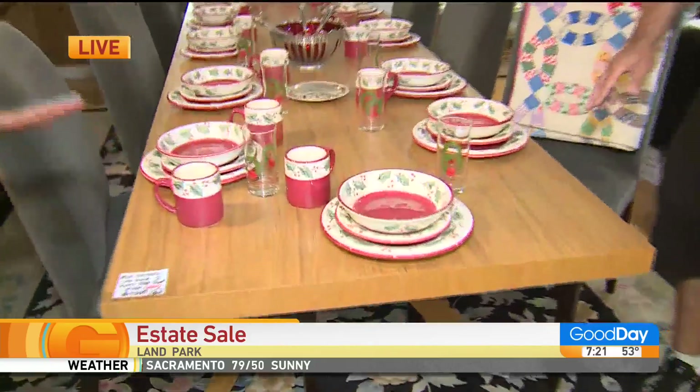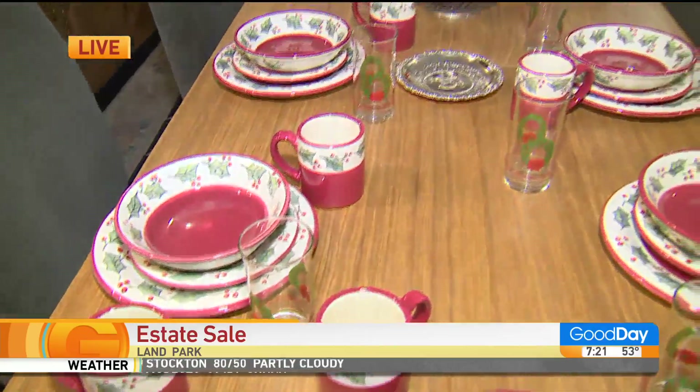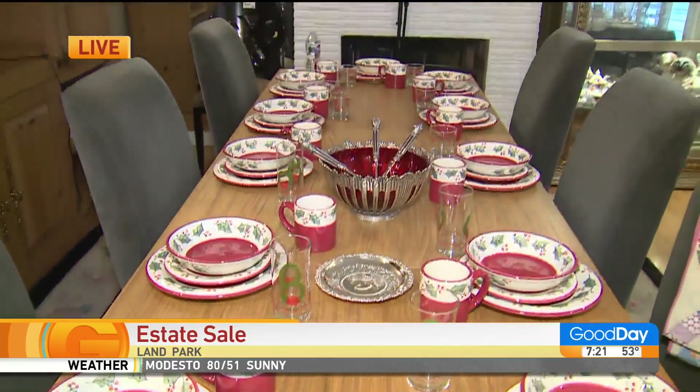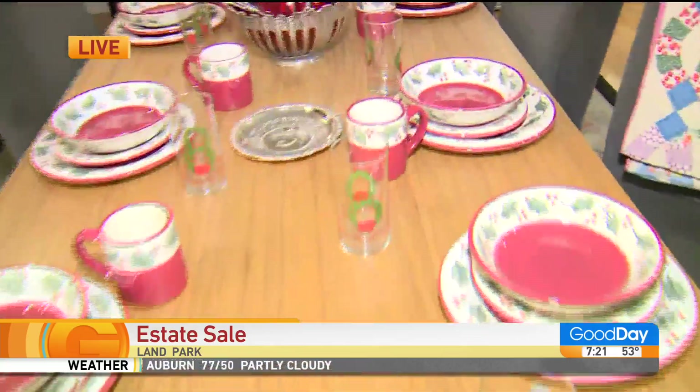Good morning, Brian. So let's start with this mid-century, beautiful oak table. Oh my goodness, this is a gorgeous table. It's in mint condition — there's not a mark on it. And you know what's cool? These two leaves come out and they fold up underneath it, so you don't have to store them in a closet. They go right inside the table.